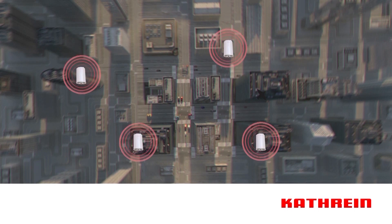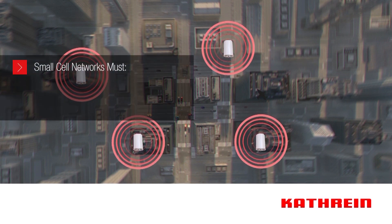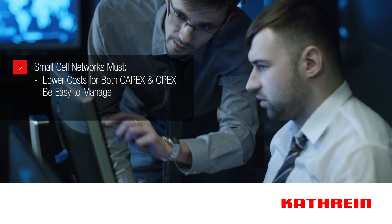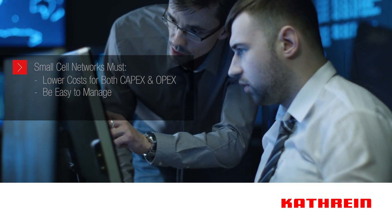For a small cell network to be a financially sound investment for carriers and enterprises, it must adhere to a few requirements. Low cost: coverage is being provided to fewer subscribers, so costs must be kept down. Easy to manage: the huge number of small cells being deployed means consolidated management is necessary.